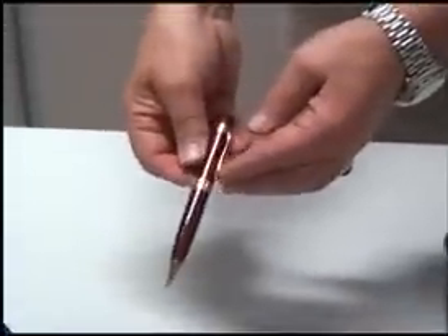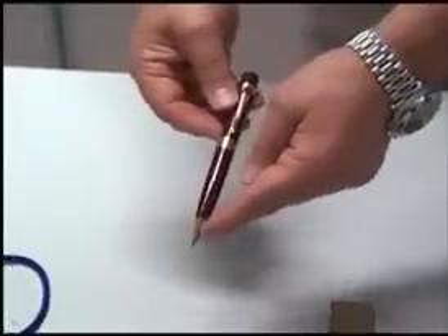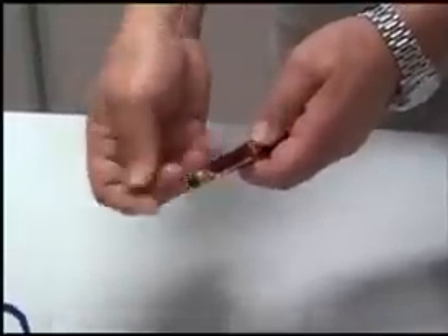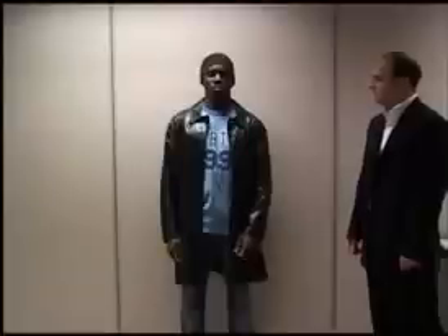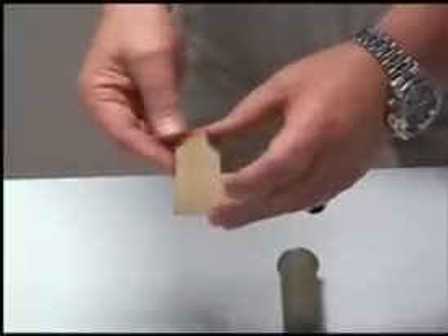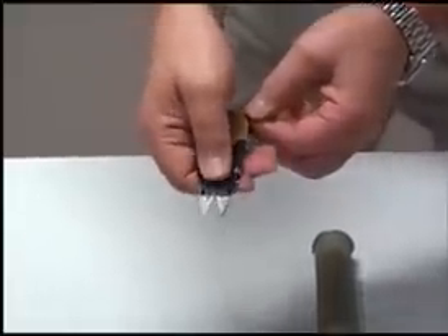Item number one is a perfectly normal looking pen, capable of writing in the normal way. However, this pen conceals a pepper spray. Item number two is an improvised personal protection device in a small cardboard folder. Inside the folder are two surgical scalpel blades.